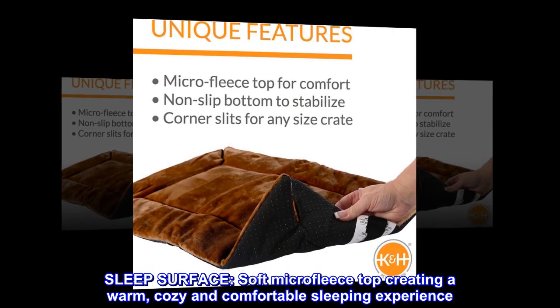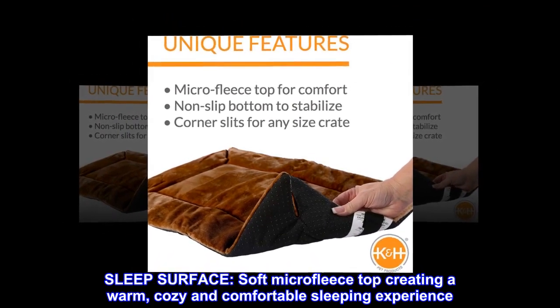Sleep surface: soft micro-fleece creating a warm, cozy, and comfortable sleeping experience.